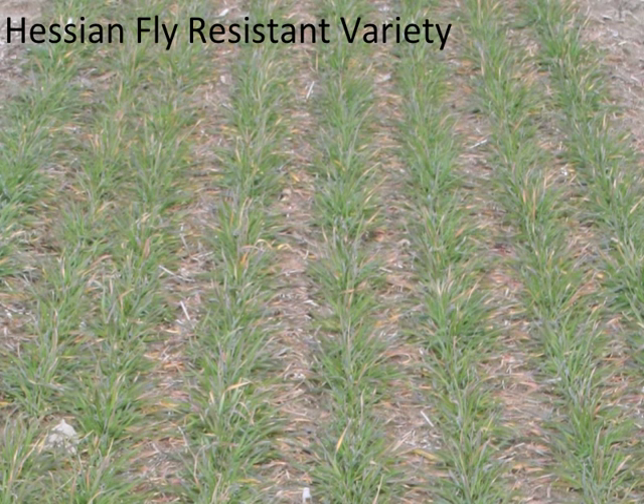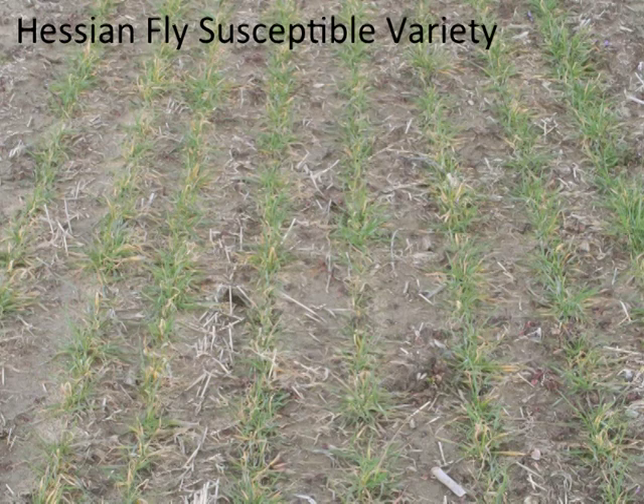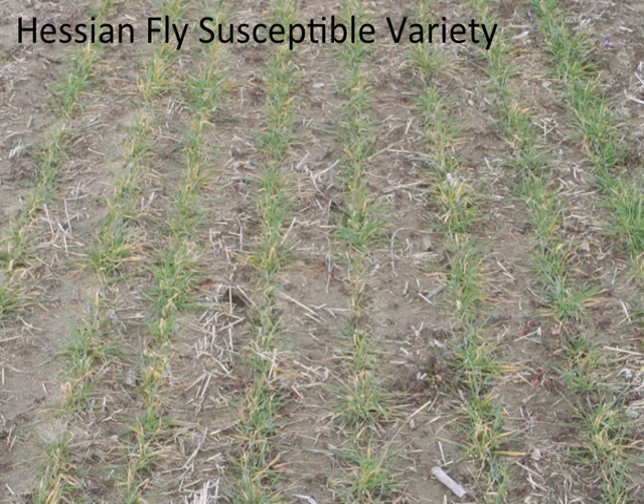This is a hessianfly resistant variety that's looking healthy and well tillered. A few feet away, this is one of our most popular high-yielding varieties that happens to be susceptible to hessianfly. Notice how thin the stand is and the presence of dying tillers.